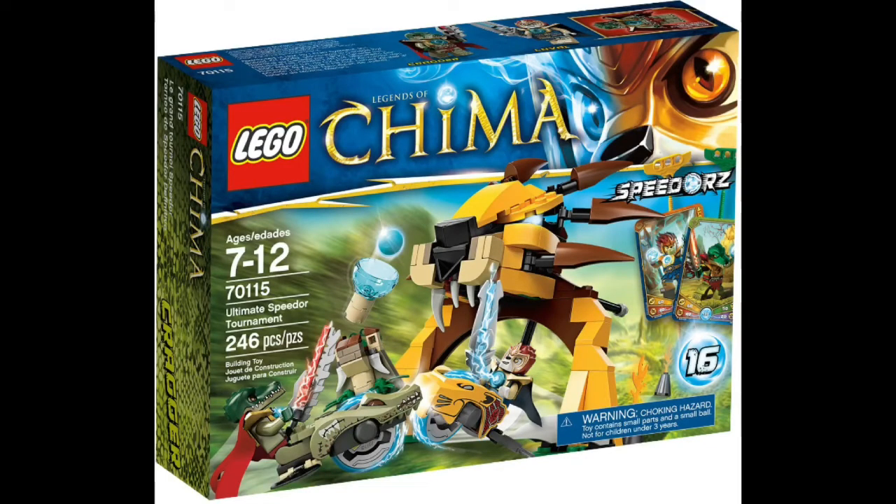Number one is the Ultimate Speedor Tournament. This is number one not simply because it's a cheap way to get the two main characters of the show, Laval and Kragor — you get a lot of cool builds, a lot of chi, and the speedors of the main characters. It means you can play speedors with friends because you get two speedors in one set, and they're desirable characters. Everything about this set is just perfect and it's part of the reason I think it is the best speedor set of all time.